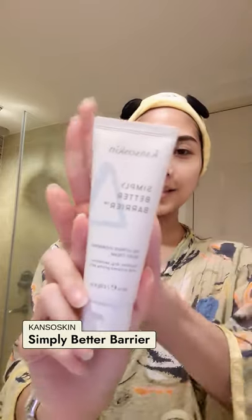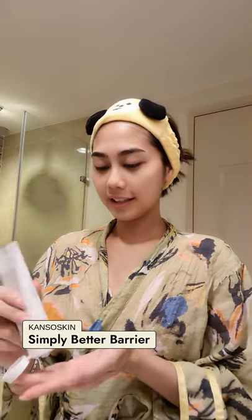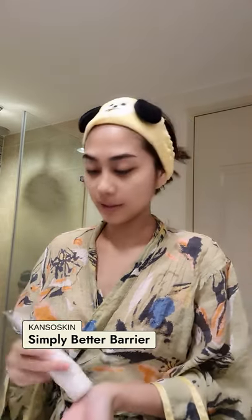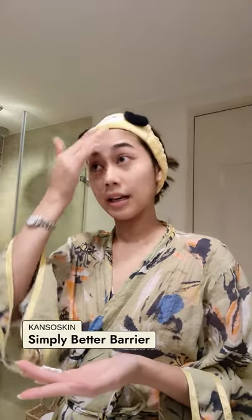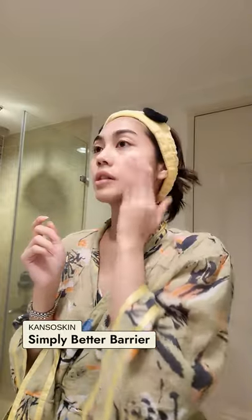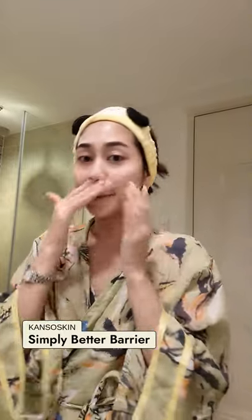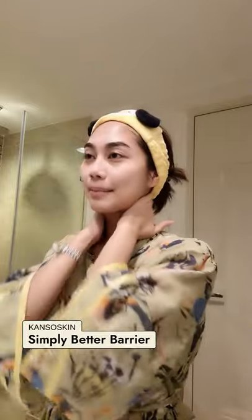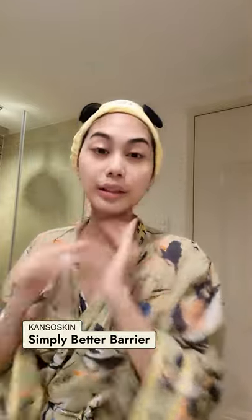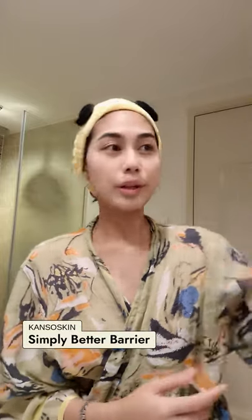Next, we're gonna go in with Kano Skin Simply Better Barrier. What I love about this product is that it was made specifically for people with dry sensitive skin. I have eczema, actually, and I've had eczema since I was 12. So it's just something that I've learned to manage over time. It's been good and bad.